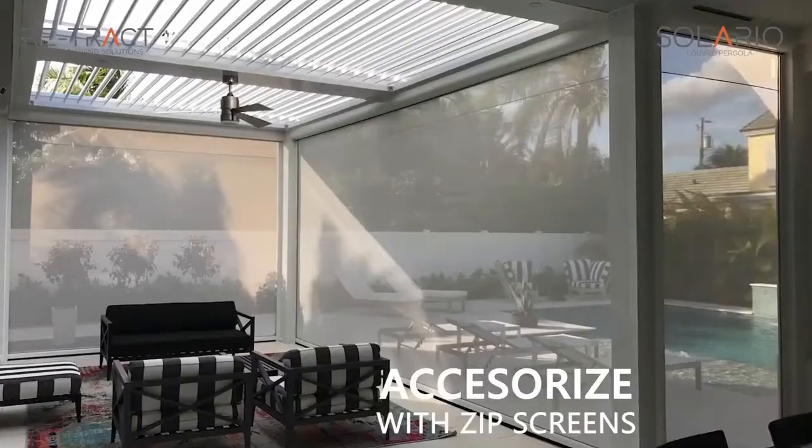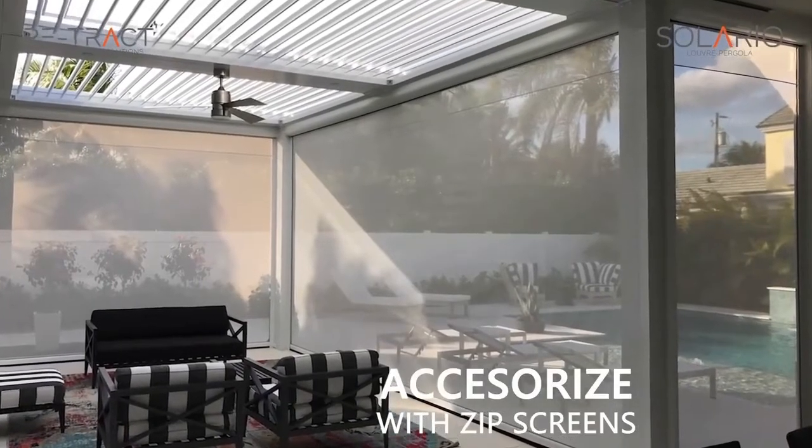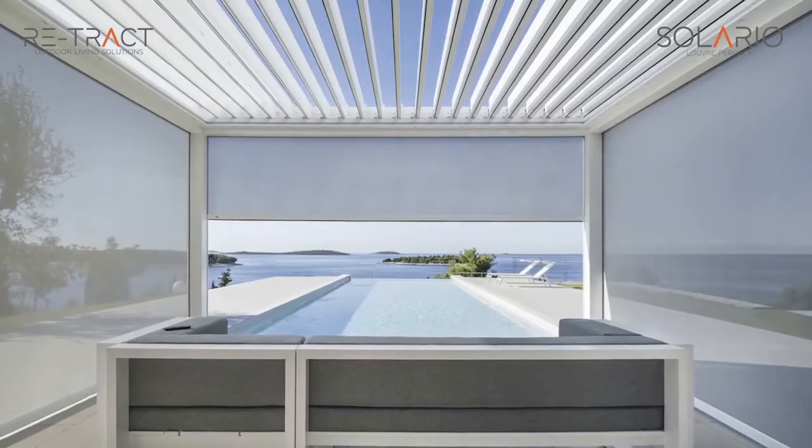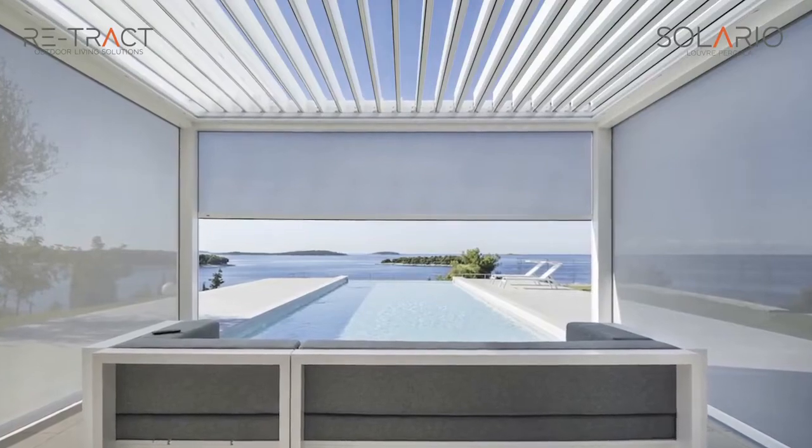Access a rise with a vertical zip screen to keep out wind, rain, and insects. Accentuate your living space with Solario — installed once and enjoyed for a lifetime.